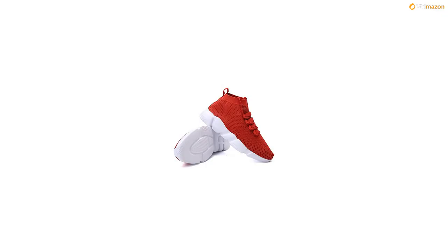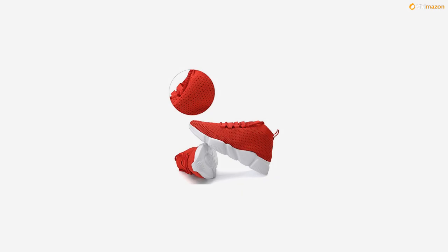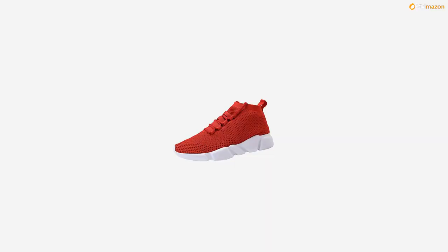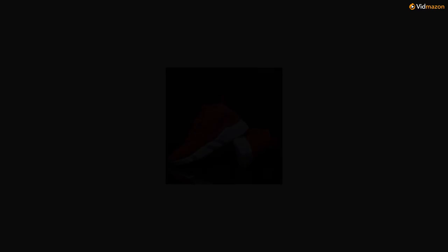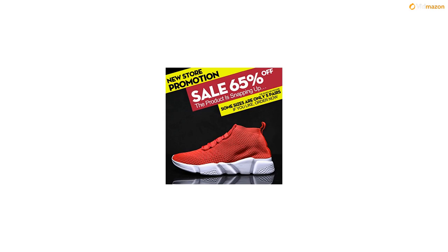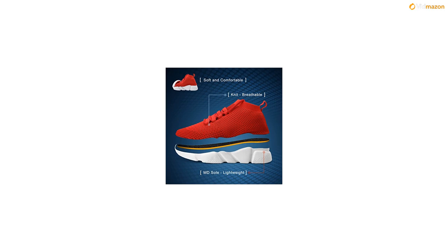EU 42 – 8.5D M, US men feet length 10.43 inches. EU 43 – 9.5D M, US men feet length 10.63 inches. EU 44 – 10D M, US men feet length 10.84 inches. EU 45 – 11D M, US men feet length 11.05 inches. EU 46 – 12D M, US men feet length 11.22 inches. EU 47 – 13D M, US men feet length 11.36 inches.